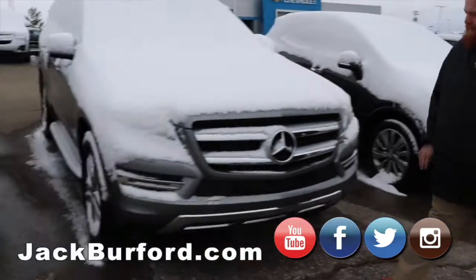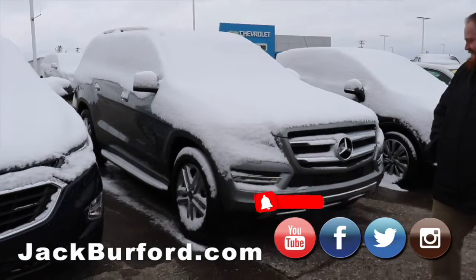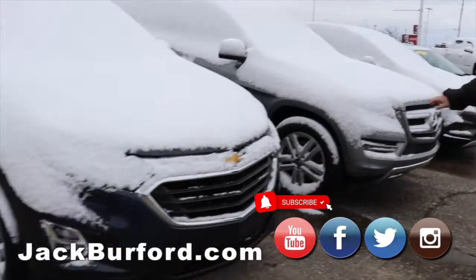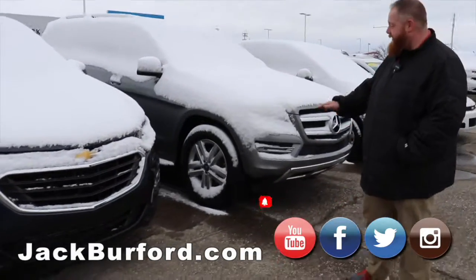We got this big Mercedes right here — this is the one Randy's wife wants. It's a great twin turbocharged four wheel drive. It's got the electric lift on it, Randy — so when you're off road, you hit a button and it raises up.